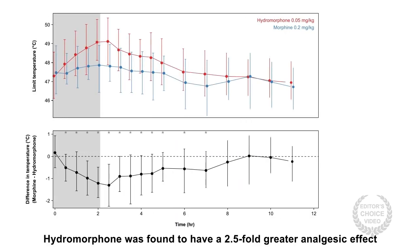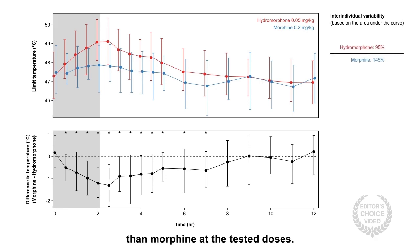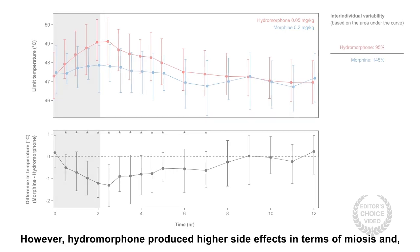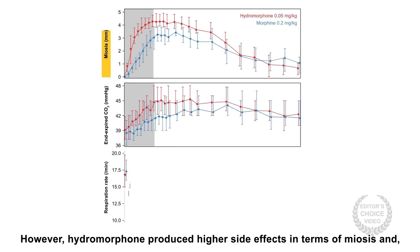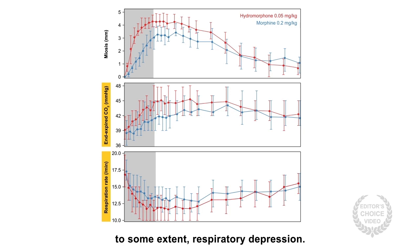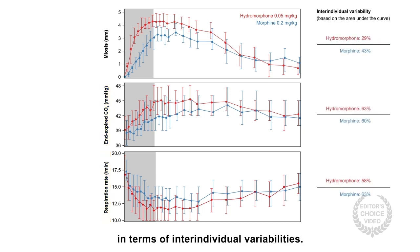Hydromorphone was found to have a 2.5-fold greater analgesic effect than morphine at the tested doses. However, hydromorphone produced higher side effects in terms of miosis and, to some extent, respiratory depression. No significant differences were found between the two in terms of inter-individual variabilities.